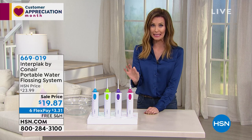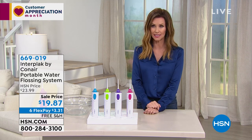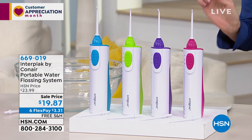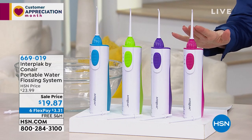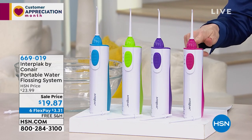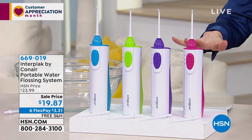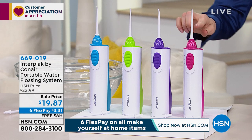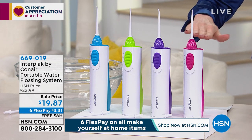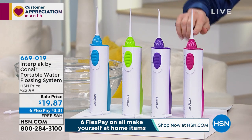This is the way to get truly clean — it's a water flosser. You can floss just as effectively as using the really uncomfortable floss. It's a more comfortable way, a very hygienic way, and we're all about hygiene these days. Today is the least expensive price we've ever offered — it's under $20, and this is Conair. $19.87. Get it home for $3 and change. Maybe you get one for everybody in the family, because we're going to ship them to you for free.